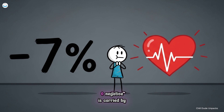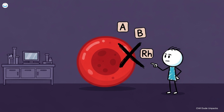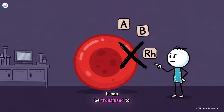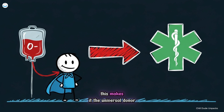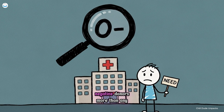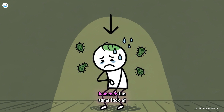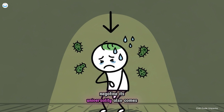Number five, O negative. O negative is carried by about seven percent of the population but holds extraordinary medical importance. Because it lacks A, B, and RH antigens, it can be transfused to patients of any blood type. This makes it the universal donor — the first and most trusted option in trauma and emergency situations when there's no time for blood typing. Hospitals rely on O negative donors more than any other group, as every unit of their blood can mean the difference between life and death. However, the same lack of antigens that gives O negative its universality also comes with drawbacks. O negative individuals share the same vulnerabilities as O positives, particularly to infections like cholera and norovirus due to the exposed H antigen on their red blood cells.